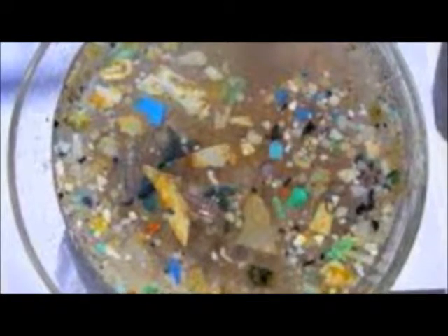Another major problem is that plastic can only photodegrade, which means it can only break down into smaller pieces by sunlight, but will never disappear.